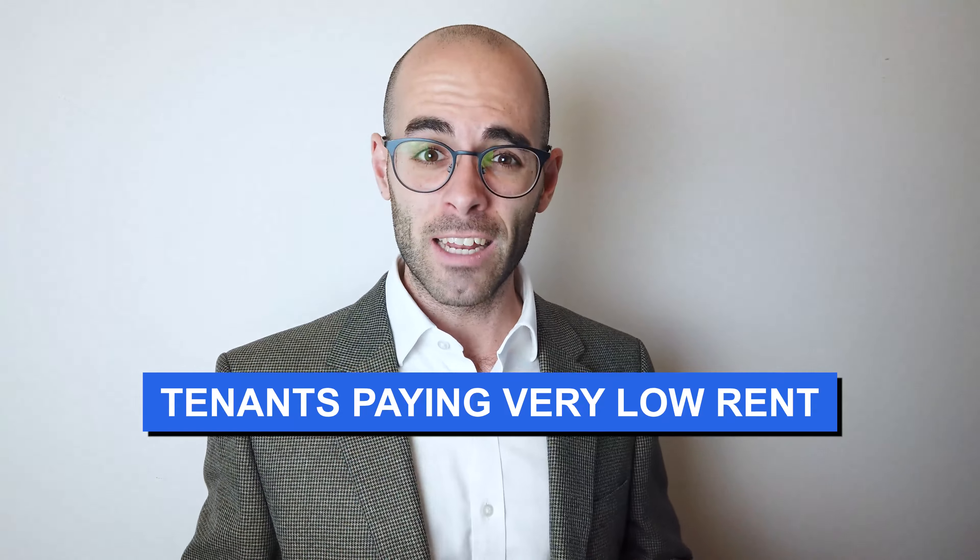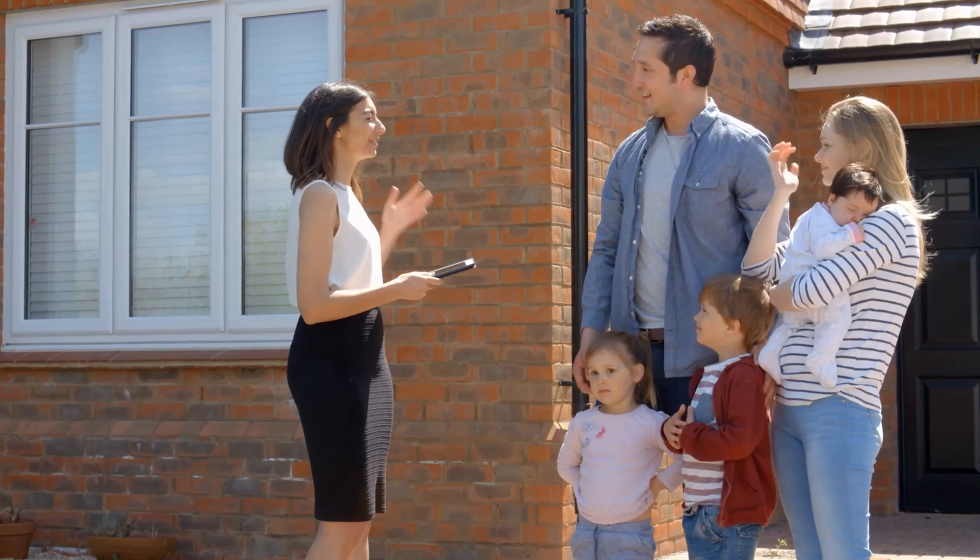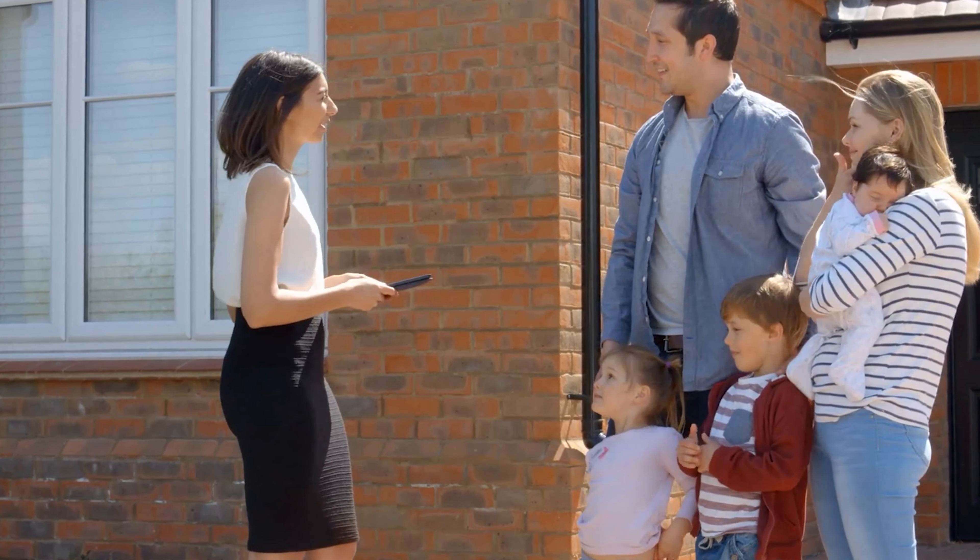Number two: there were sitting tenants paying a really low rent — about 60% of market value. That scares a lot of investors, either because they lack confidence to renegotiate or they worry about eviction. The low rent also stresses mortgage lenders, who typically test at 145% of the mortgage payment. But after enquiring further — which I don't think others did — I found out the tenants were a growing family interested in moving on. So I knew I wouldn't have to put up with the low rent for long.